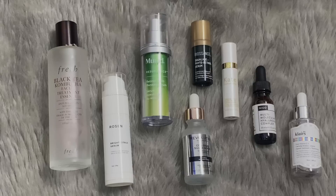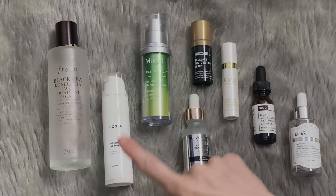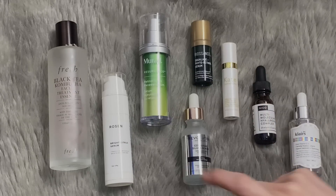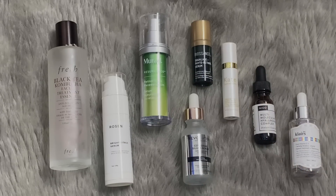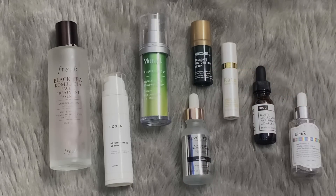Everything else is a serum, and I have a very large amount of serums in this video. I'm very adamant about these three ingredients: vitamin C, retinol, and salicylic. I absolutely need those ingredients in my routine, and also an AHA somewhere. So you can see how my brain works — I'm not as much focused on products inside my own head. Instead, I'm much more focused on ingredients.